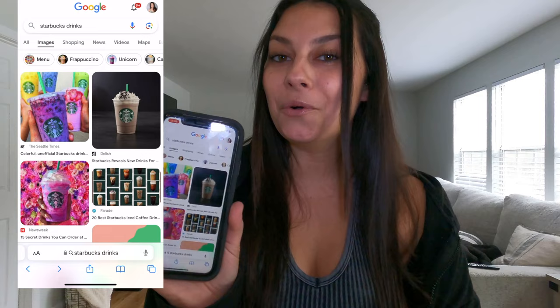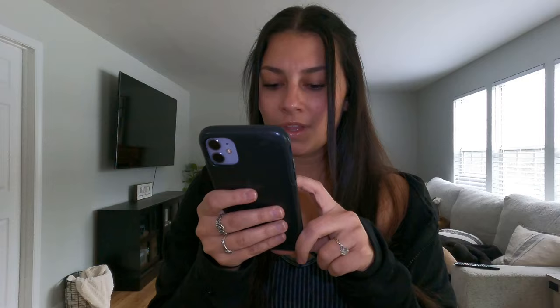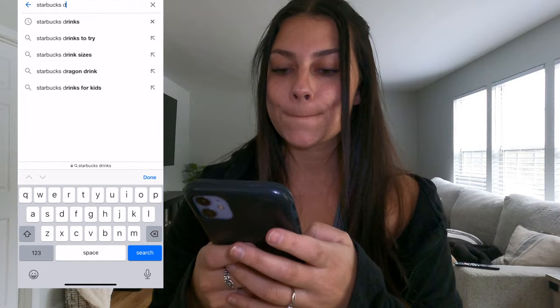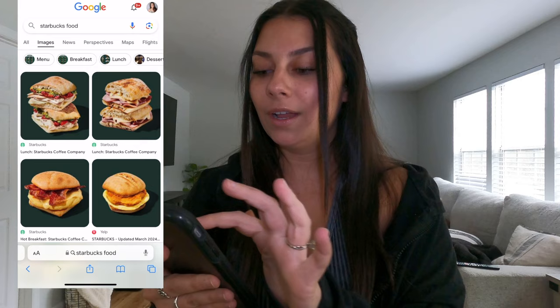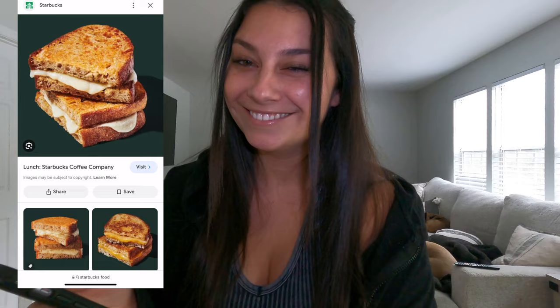Okay, Google Images are pulled up. I drew a two, so that's the second image — looks like a mocha frappuccino, so that's what we're ordering. For food, I searched 'Starbucks food' and drew a plus two, then a five, making seven. The seventh item is a grilled cheese. So we are getting a mocha frappuccino and a grilled cheese!